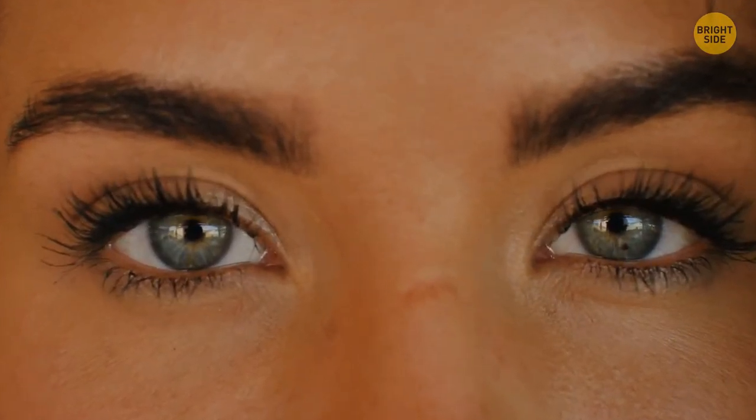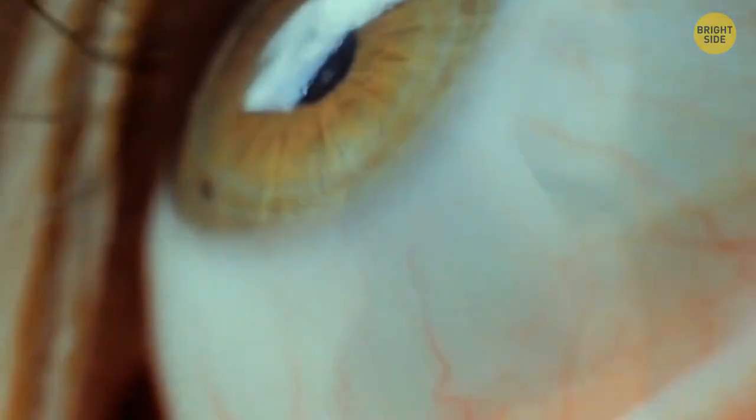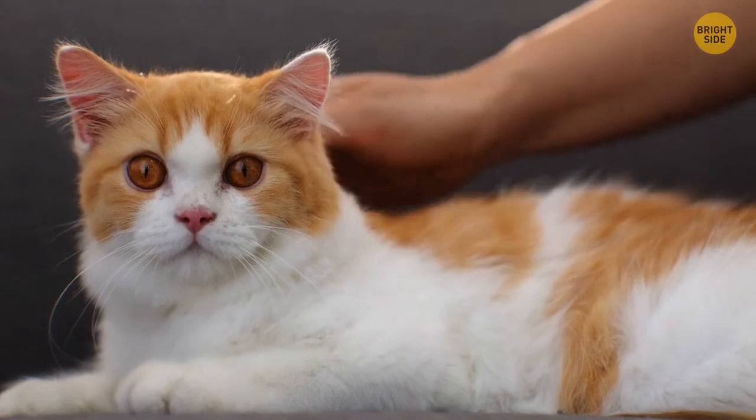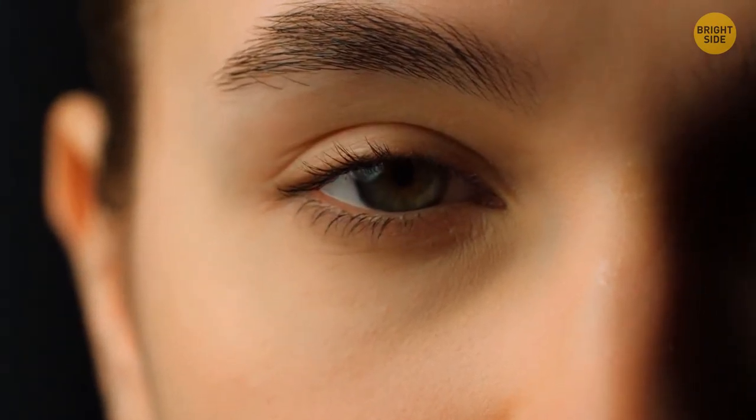The pink corner of your eye is actually the remnant of the third eyelid. We all have this mysterious membrane. The third eyelid is way more prominent in certain mammals and birds since it protects their eyes from dust. But for humans, this tissue doesn't have any particular meaning, so scientists believe we'll eventually lose it.